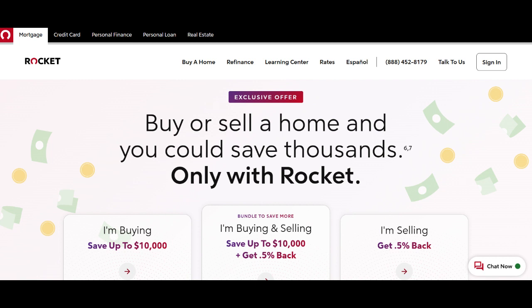However, the higher closing costs and strict eligibility criteria may be drawbacks for some borrowers. The absence of physical branch locations might also disappoint customers who value face-to-face banking experiences. When considering Rocket Mortgage's Home Equity Loan, prospective borrowers should carefully weigh these pros and cons in light of their unique financial needs and priorities.